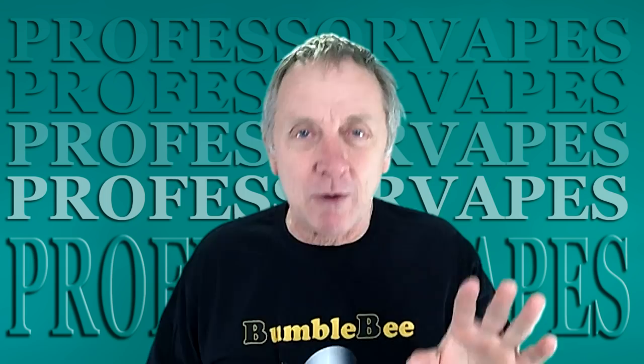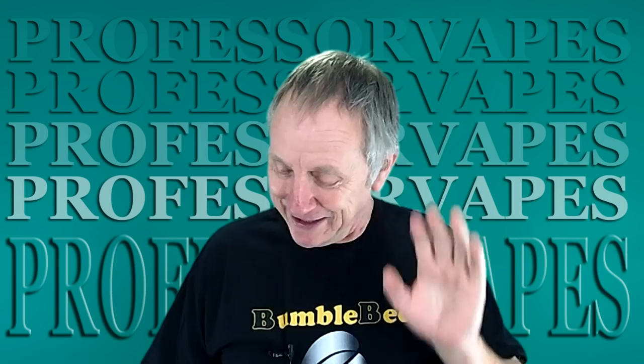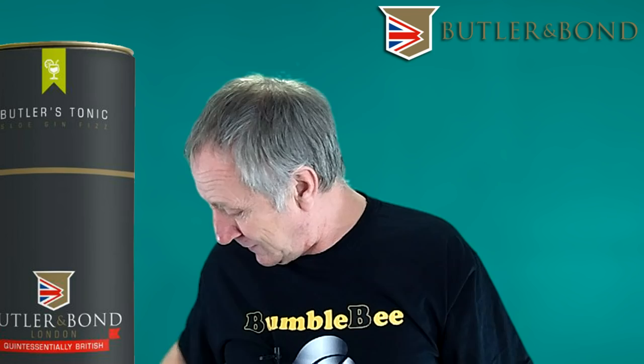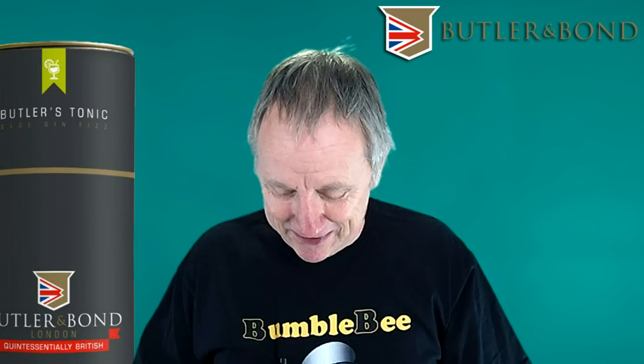I've actually been vaping this liquid and it is so good. It's not a 10ml bottle - soon to be in a 10ml bottle. It's from a company called Butler and Bond London - sounds classy! The liquid in question is called Lord of the Manor, which doesn't give much away, but I'll tell you right now it's actually a tobacco liquid: tobacco with caramel and vanilla.